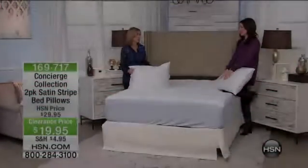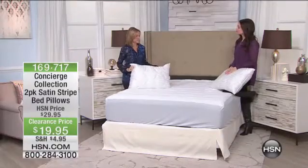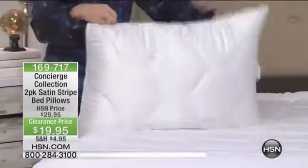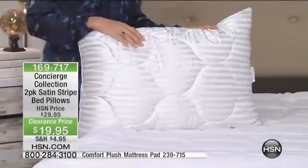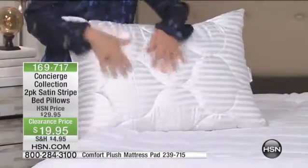Pillows — this is such a great buy. These are so comfortable. This is our two-pack of satin pillows. They're actually machine washable pillows. That's amazing. So necessary. And these are beautiful.